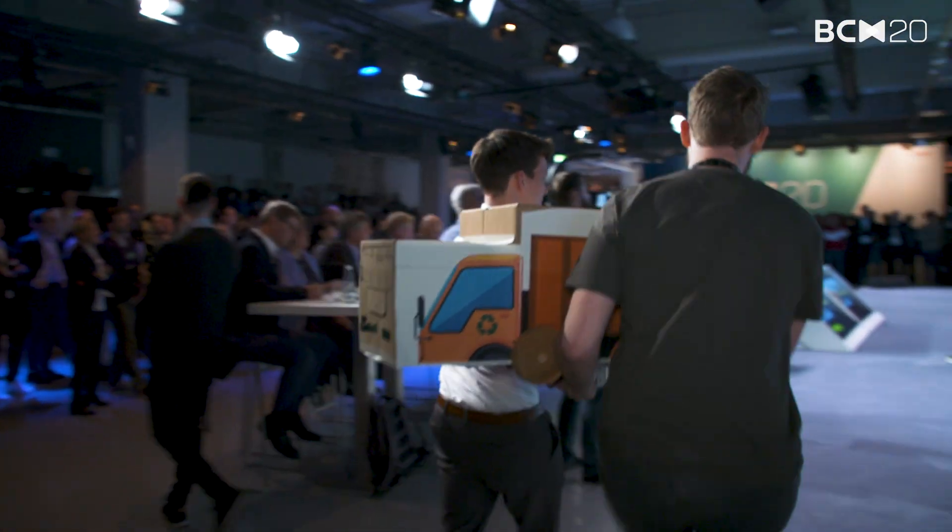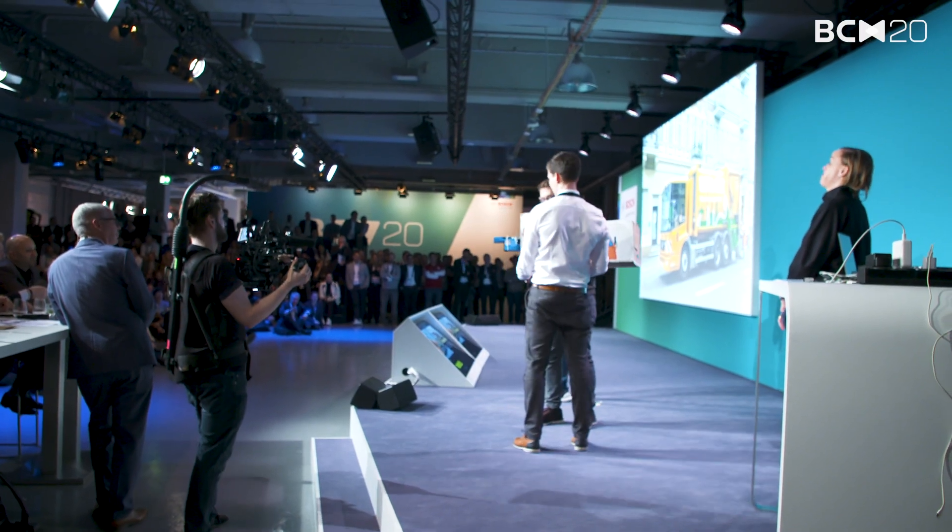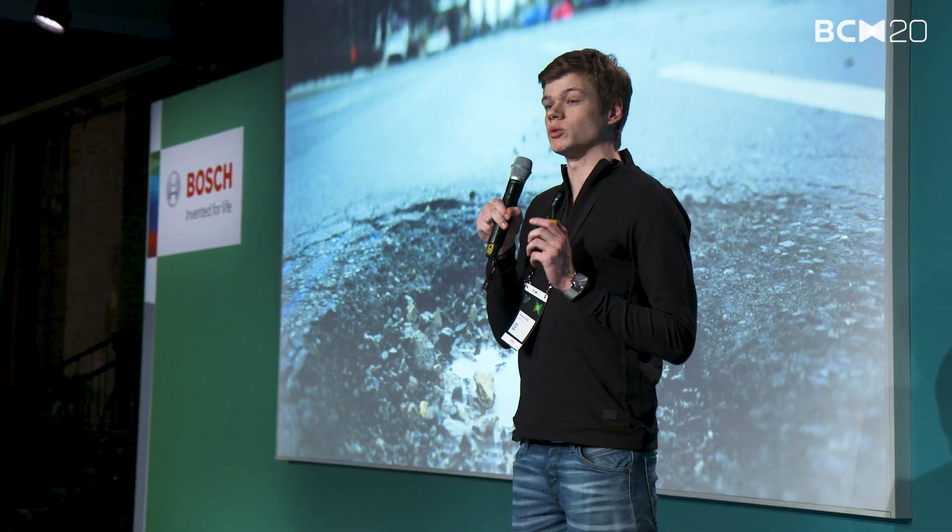We are introducing to you today the PotFix HotFix. Our problem is that we currently have high road maintenance costs because of late detection of potholes.